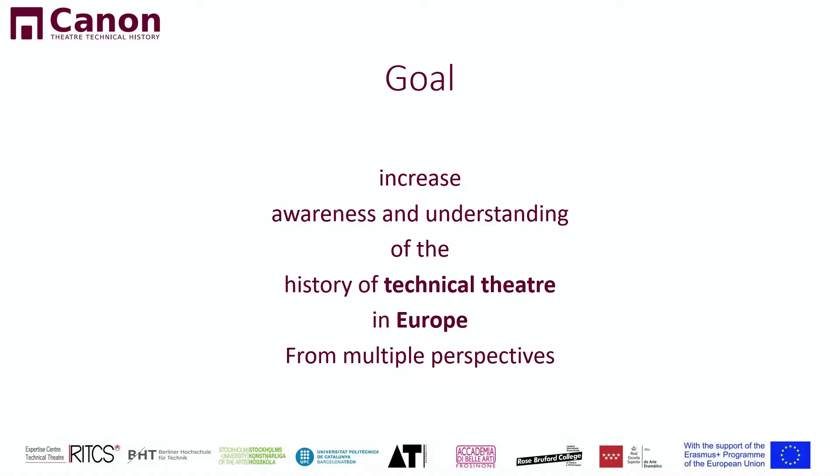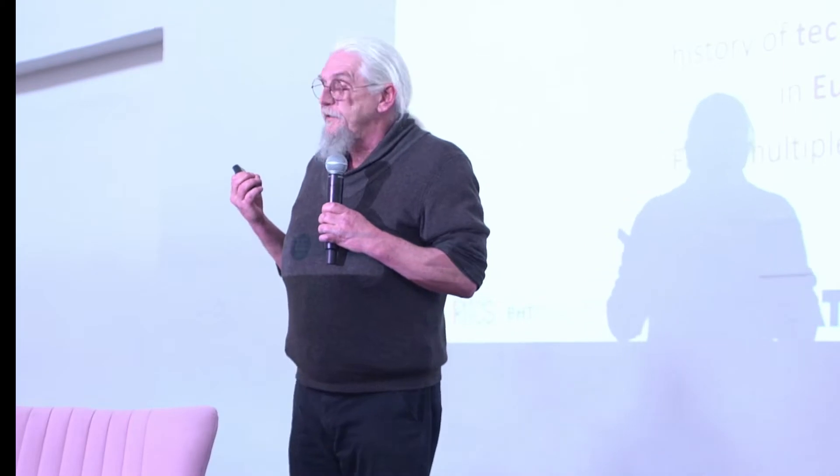A very concrete example: I'm working on a production now with sets from 1910. If we want to light them in a proper way, we need to know how the lighting system works. That was a bit the start. And what's more, we want to create and increase awareness about this technical heritage.